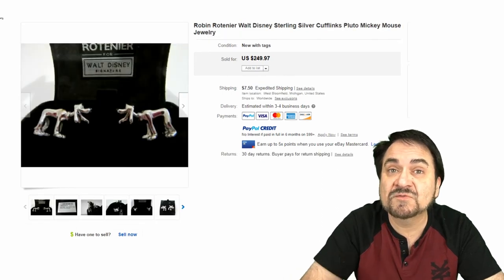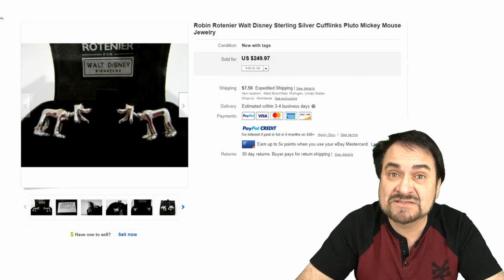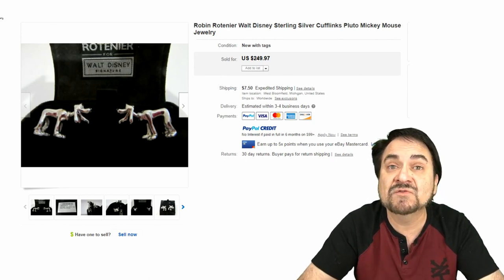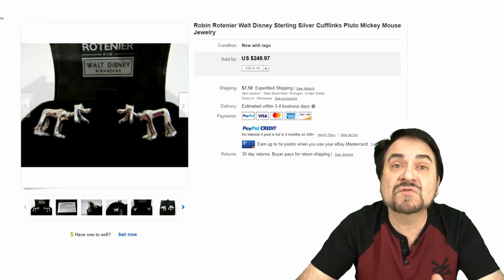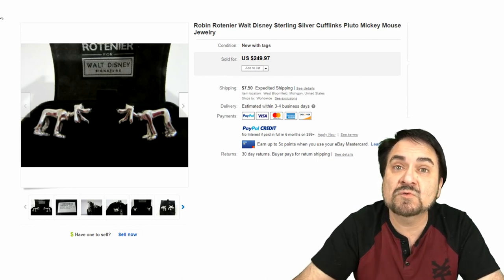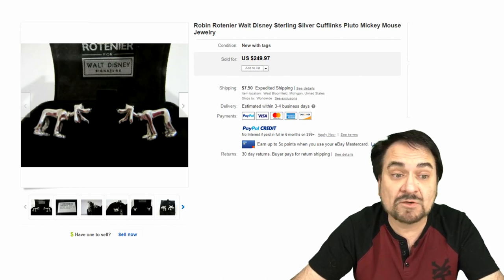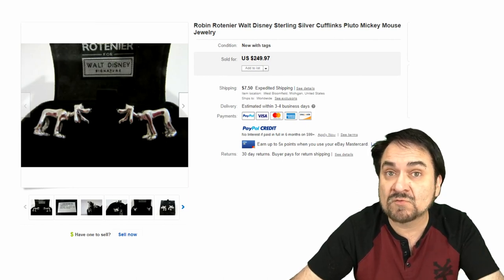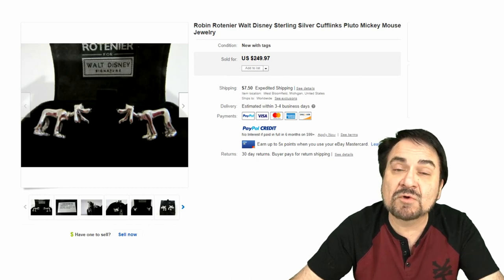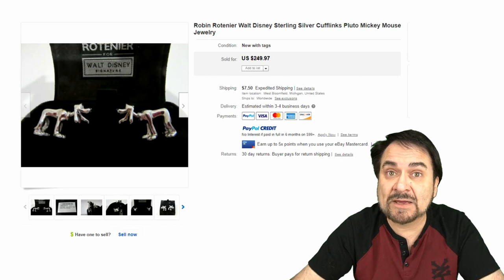Here's another one from Disney — this is Pluto. This is something you can find. I have found sterling Disney cufflinks in men's dresser boxes on several occasions, so this is not a fantasy — they are out there. Almost $250. This one's in the box, well-known maker. Even out of the box, you would still get well over $100 for almost any of the good name brand Disney pieces out there. New, old — it does not matter.